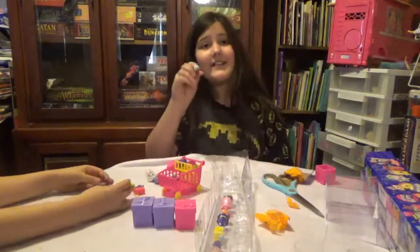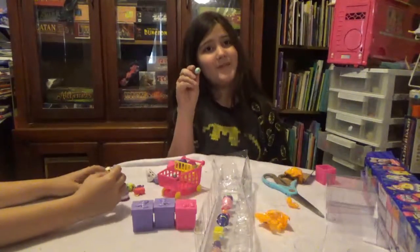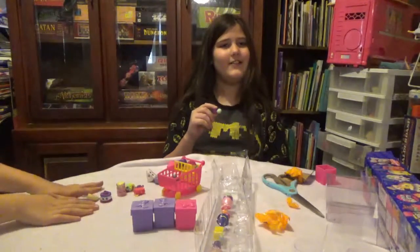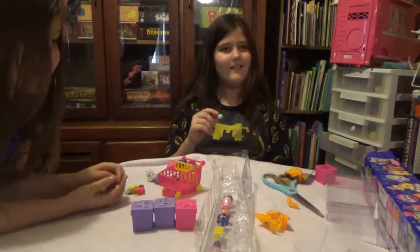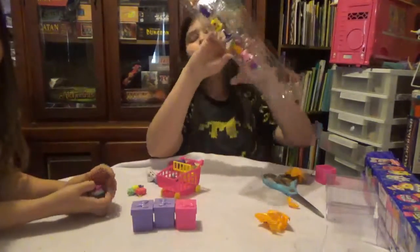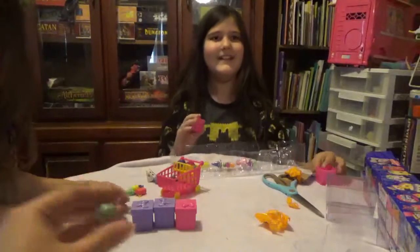Hey, you got something to put on your other foot, mom! My foot's not cold at all. Wait, but you got the high heel. It just didn't work.